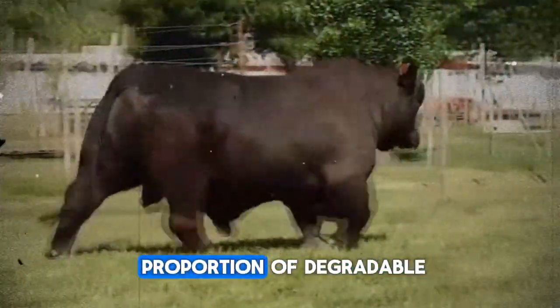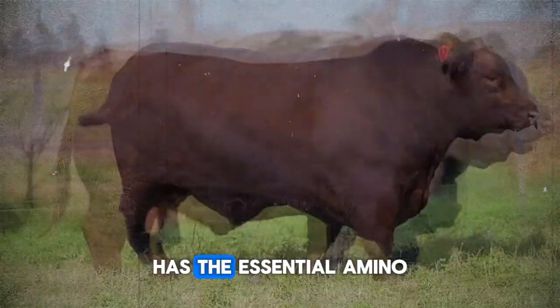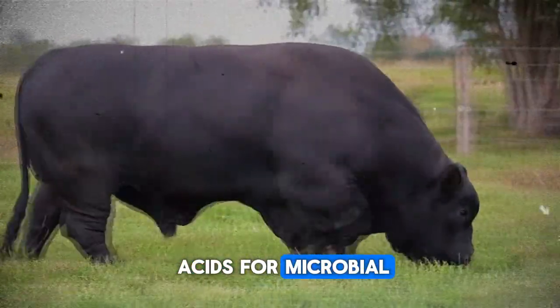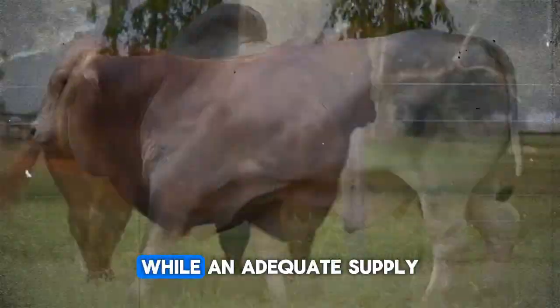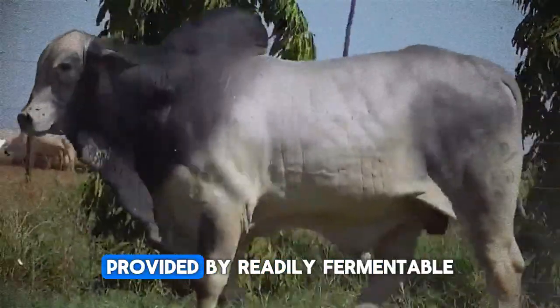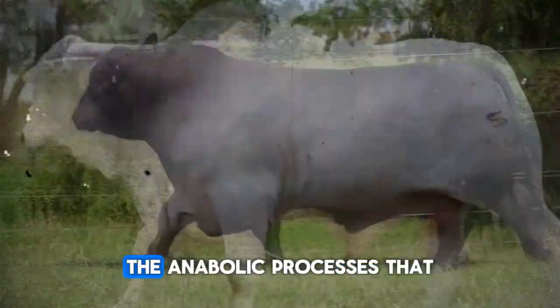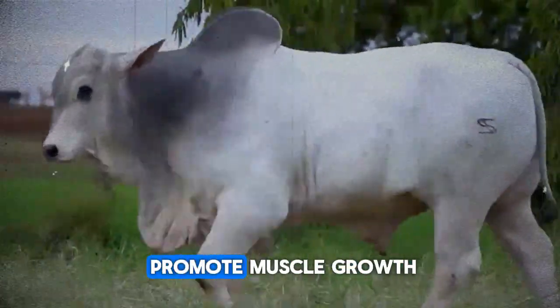By carefully increasing the proportion of degradable protein, we ensure the rumen has the essential amino acids for microbial protein synthesis, while an adequate supply of metabolizable energy provided by readily fermentable carbohydrate sources fuels the anabolic processes that promote muscle growth.